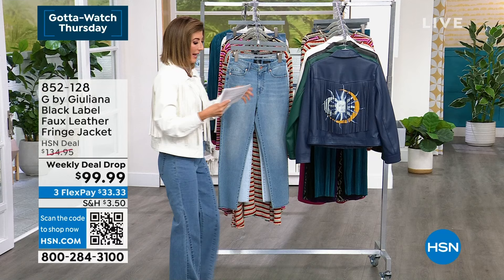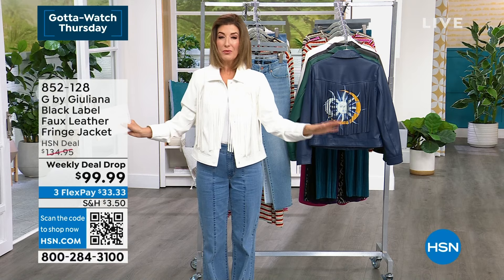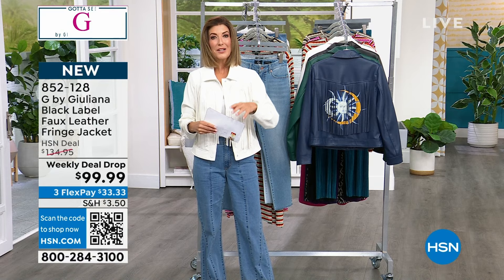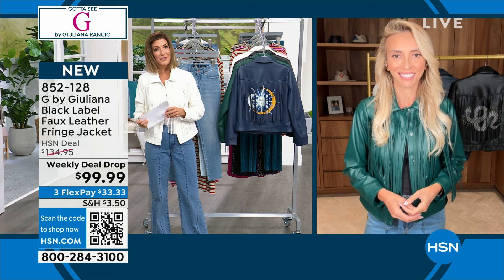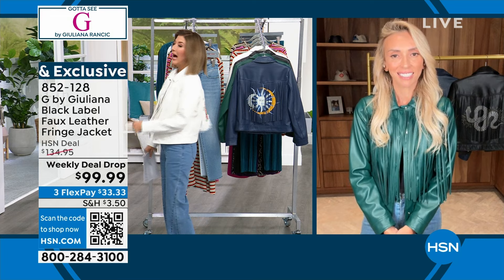Let me introduce you to the one and only Juliana Rancic — the fashion authority, red carpet consultant, and Emmy award-winning journalist. You've seen her host red carpet shows for decades. It's so amazing to have her here as our very own personal fashion designer at HSN. Welcome back, Juliana. Great to see some of your new designs — and everyone's already talking about your jacket.